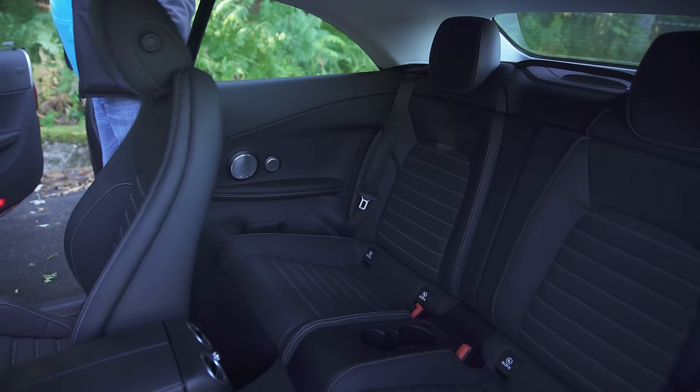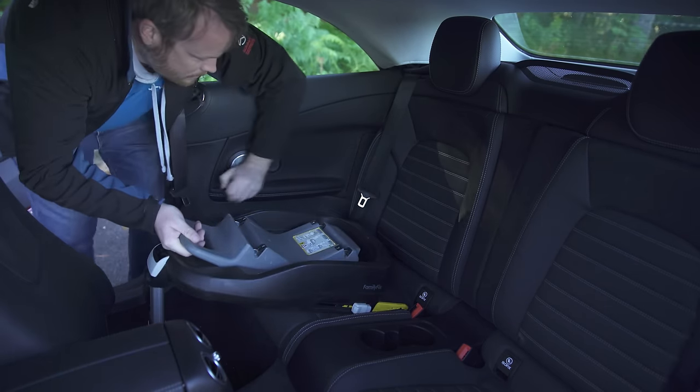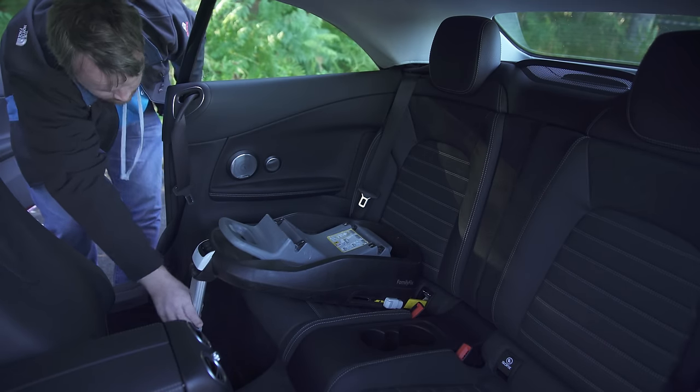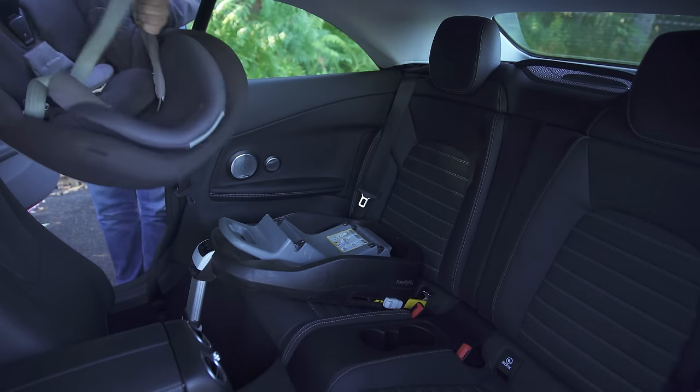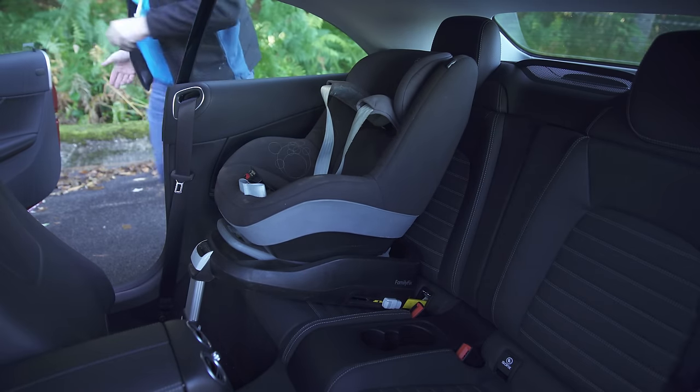Those one-touch sliding front seats also make it easy to fit a child seat — they get right out of the way, leaving you plenty of space to fit the base, and the clearly marked ISOFIX points make it easy to get it located. Once the base is secured, there is plenty of room to fit the seat itself. In fact, fitting the seat in the Merc is so easy you wonder why it's such a palaver in something like a Ford Mustang convertible.